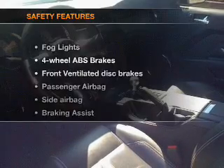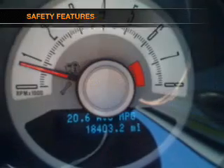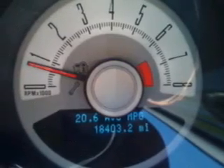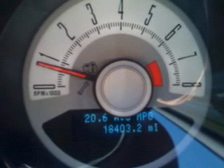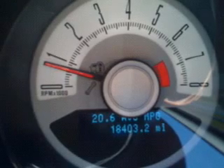If safety is a high priority, rest assured knowing these top safety components are included: front ventilated disc brakes, passenger airbag, side airbag, traction control, stability control, low tire pressure warning, and independent suspension.